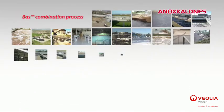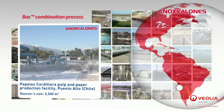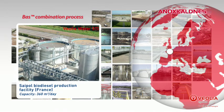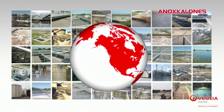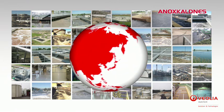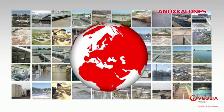There are numerous BAS references around the world, for example at the Papeles Cordelia Pulp and Paper plant located in Puerto Alto, Chile, and at the Seypol Biodiesel Production Facility located in Normandy, France. With more than 700 references worldwide, the AnoxKaldnes MBBR technologies have proven their efficiency in both the municipal and industrial markets, whether it be for new plants or the upgrade of existing facilities.